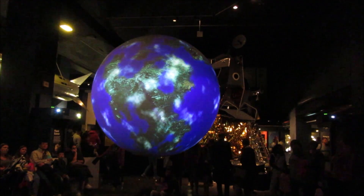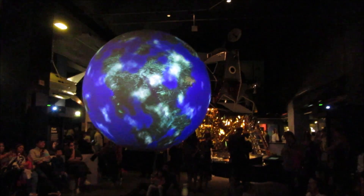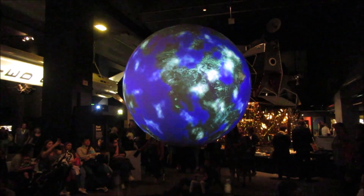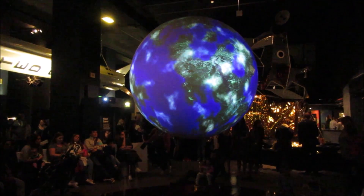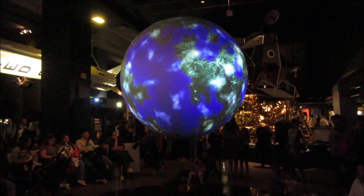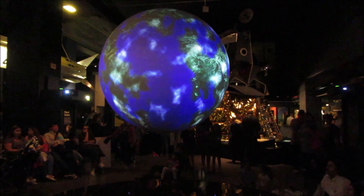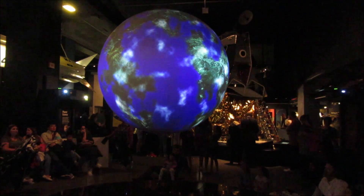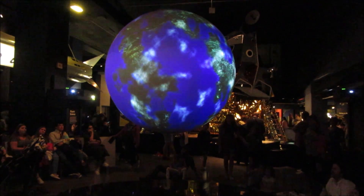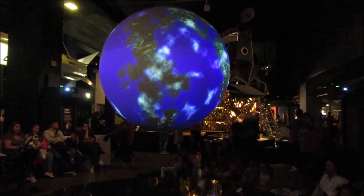The Kepler spacecraft has discovered over a thousand planets around other star systems. We call these worlds exoplanets, and some are believed to have the right conditions to support life. However, vast distances separate us from most exoplanets. One recently discovered exoplanet, Kepler-452b, is 1,400 light years from Earth. This means light would take 1,400 years to reach it, while a spacecraft would take 25 million years.